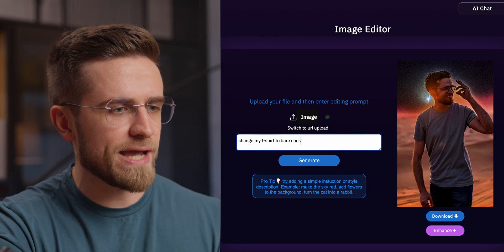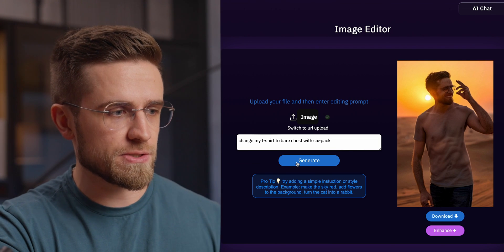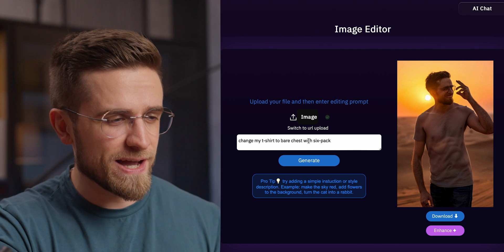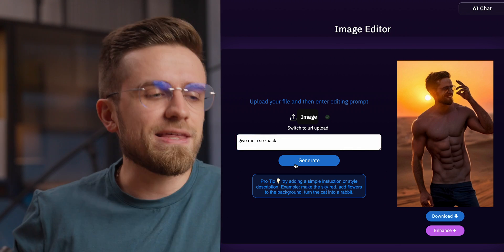I'm in a funny mood today, so let's spice things up and change my t-shirt to a bare chest with a six pack. As you see, this prompt turns a blue shirt into a shirt with the image of a six pack printed on it. So I'll slightly modify my prompt and ask AI to just give me a six pack. Yeah, that's what I'm talking about — I'm not a mathematician, but I think I've counted nine packs, not six. Well, the more the merrier.